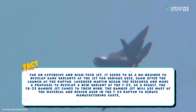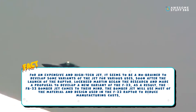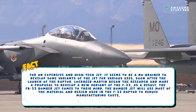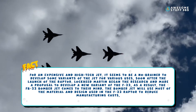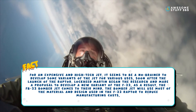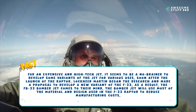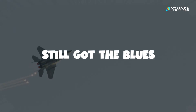Number nine: Variants. For such an expensive and high-tech jet, it seems a no-brainer to develop variants for various uses. Soon after the launch of the Raptor, Lockheed Martin began research and made a proposal to develop a new variant of the F-22. As a result, the FB-22 bomber jet concept was conceived, which would use most of the material and design of the F-22 Raptor to reduce manufacturing costs.